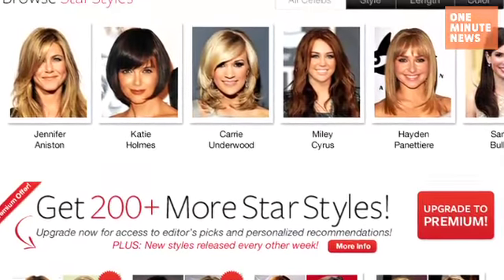The app lets users check out 50 different celebrity hairstyles. You take your headshot from Facebook, an iPad photo library, or you can take a new one using your iPad 2's camera feature.